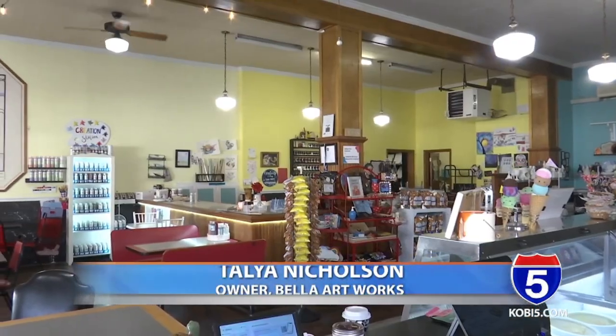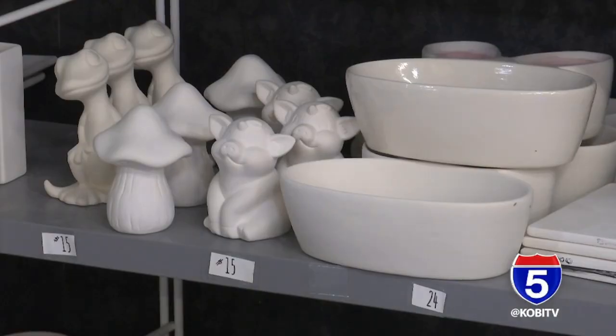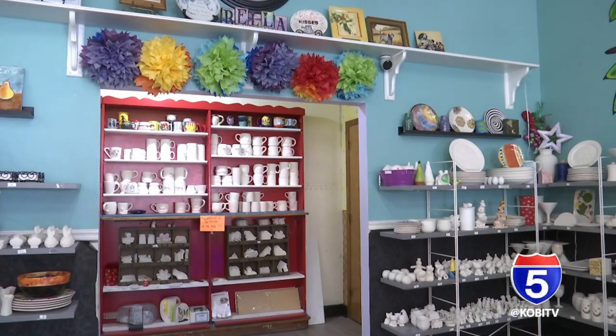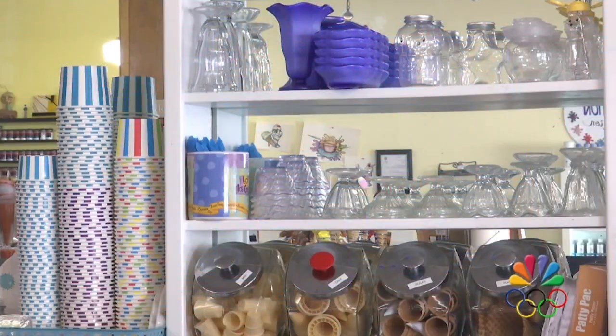Bella Artworks is a paint-your-own pottery studio and retro soda fountain — it's a mashup. We do painted ceramics. Anytime we're open, you can come in and paint ceramics, and we fire them here on site. While you're here, you can also enjoy the normal soda fountain flair: banana splits, malts, milkshakes, hand-scooped ice cream — all that good stuff.